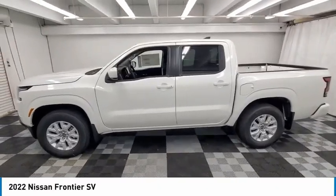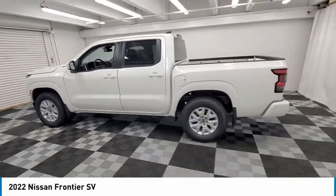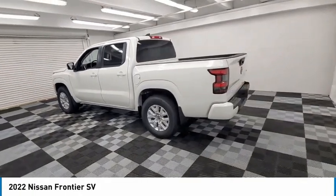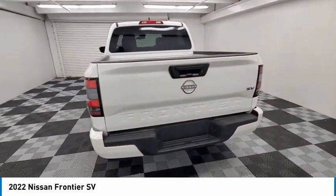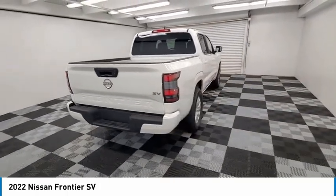Come test drive the 2022 Frontier. The Nissan Frontier offers a full-length, fully boxed frame for strength, serious off-road capabilities, and a five-star rating for side impact crash safety.